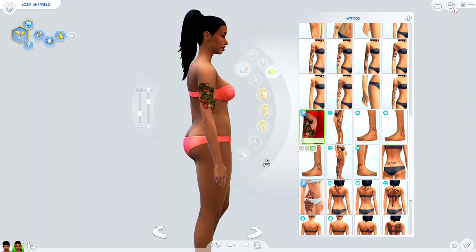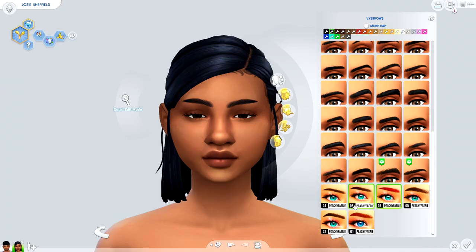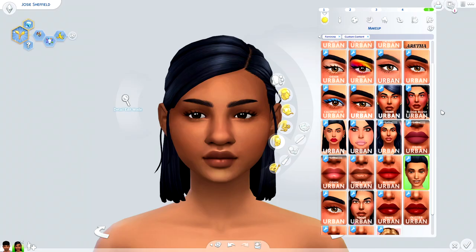It's been a hot minute since I downloaded any custom content eyebrows, but I couldn't pass up this five-piece set by Peach Fairy. It features very natural and fluffy eyebrows — which are unfortunately trending because your girl has none — but I digress. This set is very universal, flatters all different sims, and has a variety of different styles to choose from. You can tailor the brows even further by playing around with the sliders.